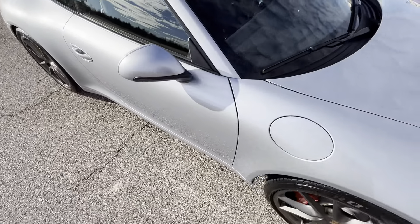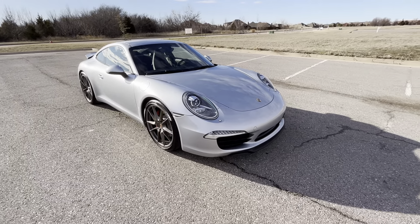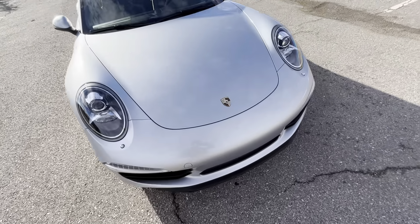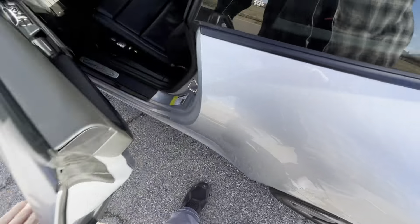The driver's side looks awesome. The driver door doesn't have any flaws. The driver's side rear quarter panel looks really nice, no issues. The rear driver's side wheel looks great.